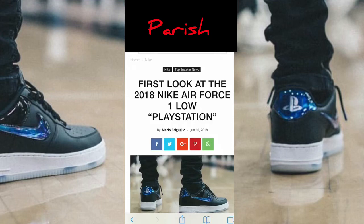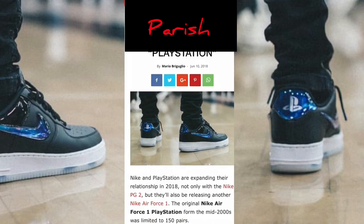Hey, what's going on? We're at SBD.com and we're looking at the first look at the 2018 Nike Air Force One Low PlayStation. No way. They got an Air Force One Low PlayStation? There's no way.